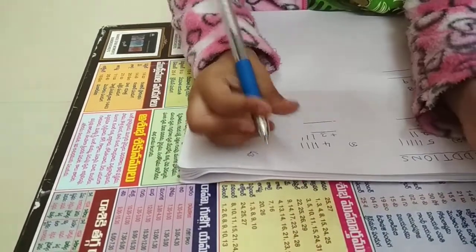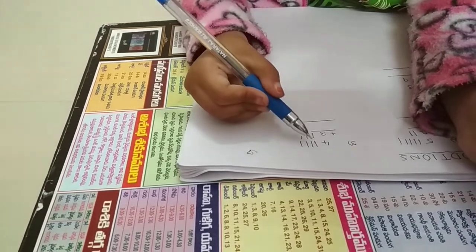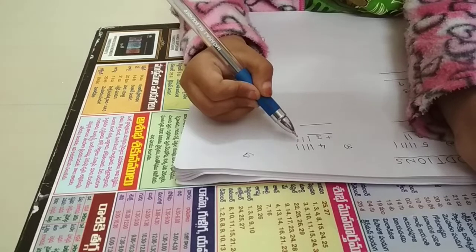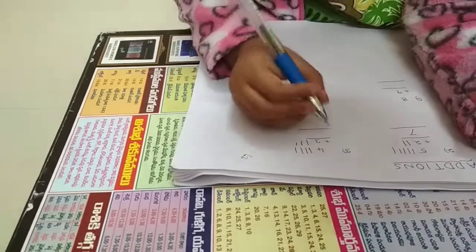Count to ten. 1, 2, 3, 4, 5, 6, 7. The number is seven.